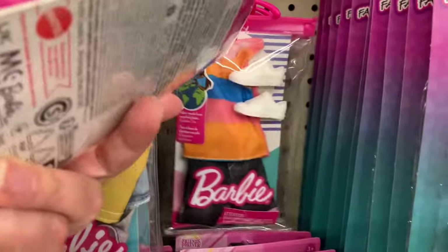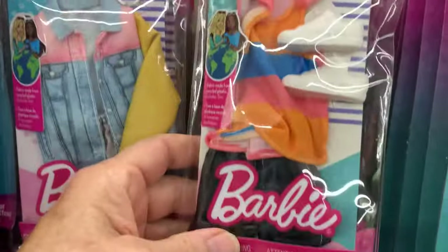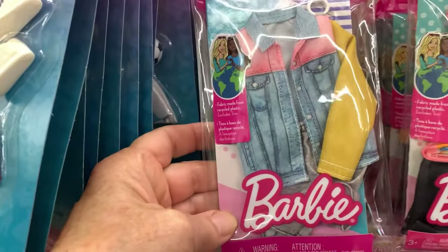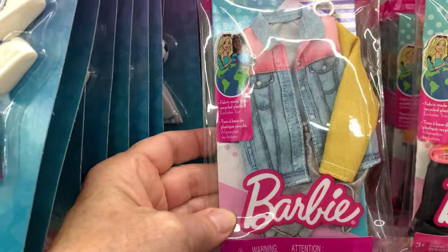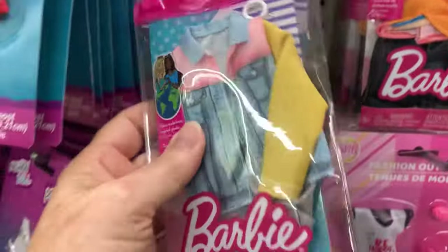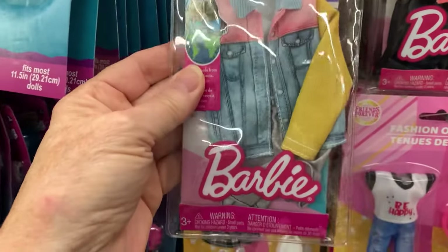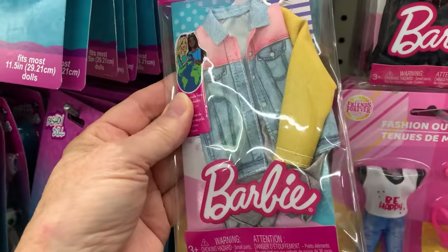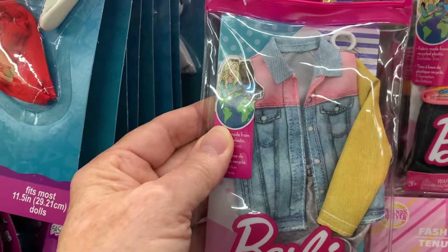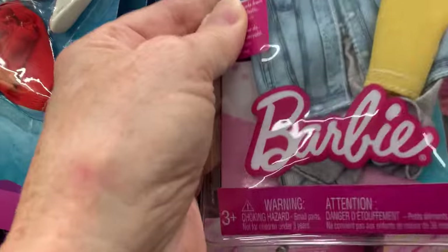New Barbie clothes — this one looks like a striped tank shirt, pair of shorts, and some tennis shoes. And this one looks like Ken too — comes with shorts and a jeans jacket. It looks like Ken.